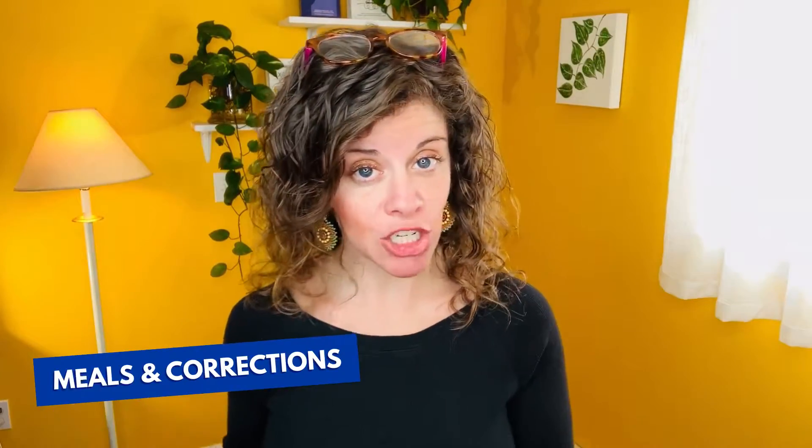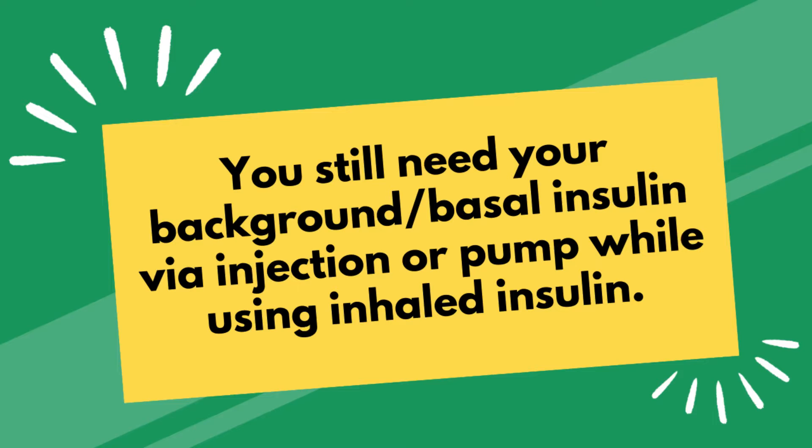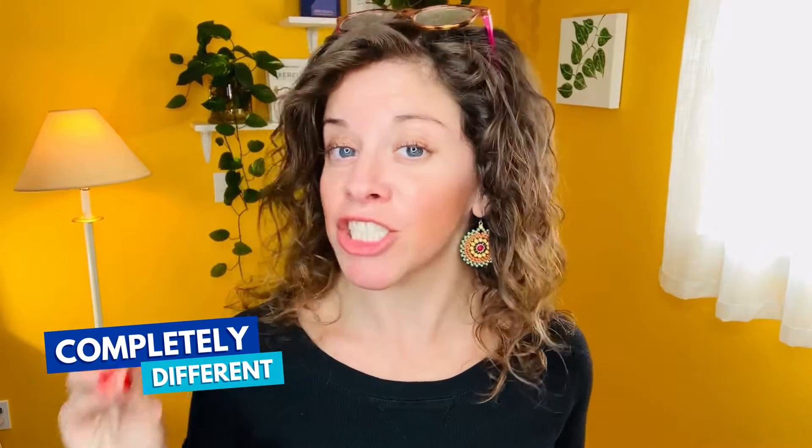Inhaled insulin is used for meals or corrections. It is ultra rapid, ultra fast — it is the fastest insulin available. You still need your background or basal insulin via injection or pump while using inhaled insulin. Inhaled insulin is completely different than rapid-acting injected insulin. Injected rapid-acting insulin takes forever to get going — it doesn't even start getting into your bloodstream until about 15 minutes after you dose, doesn't affect your blood sugar until at least 30 minutes, and doesn't peak until an hour. Inhaled insulin starts affecting your blood sugar within minutes — you see the impact on your glucometer or CGM within 15 minutes, and it peaks at 30 minutes. After an hour, the smaller doses of inhaled insulin are nearly out of your system — it's in really fast and it's out really fast.